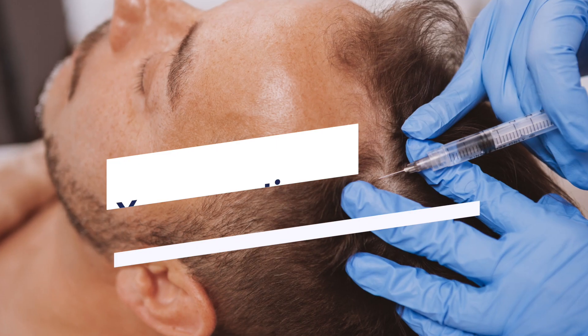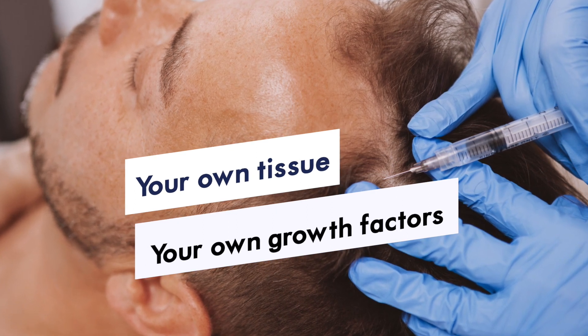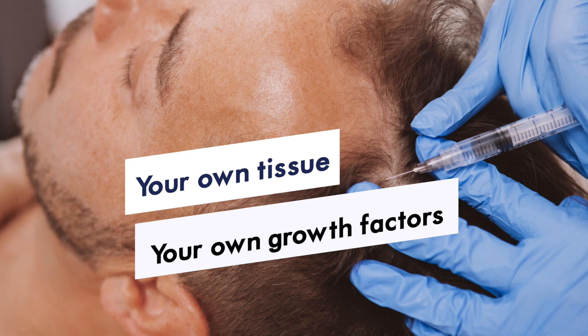PRP is also a good alternative for patients who have tried finasteride and minoxidil and experienced side effects from those medications. It's certainly not going to be as effective as finasteride, which treats the root cause of hair loss, but it's better than doing nothing at all. The main benefit of PRP is that it's your own tissue, your own growth factors, so the possibility of a complication from this procedure is very rare.